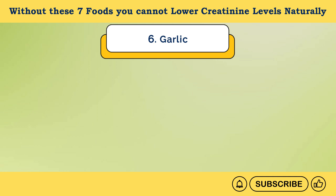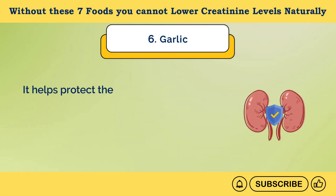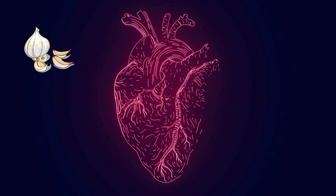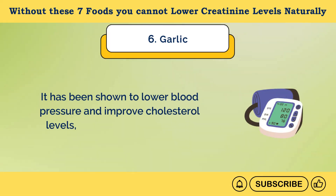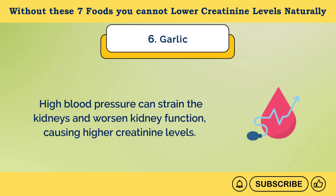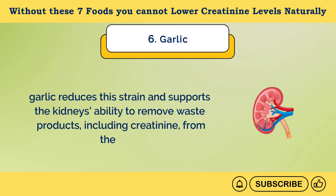Number 6: Garlic. Garlic contains a powerful antioxidant and anti-inflammatory compound called allicin, which is released when garlic is chopped or crushed. It helps protect the kidneys from damage caused by inflammation and oxidative stress and maintains healthier kidneys, allowing them to filter creatinine more effectively. Garlic also has a beneficial impact on cardiovascular health — it has been shown to lower blood pressure and improve cholesterol levels, both of which are crucial for kidney health. High blood pressure can strain the kidneys and worsen kidney function, causing higher creatinine levels.